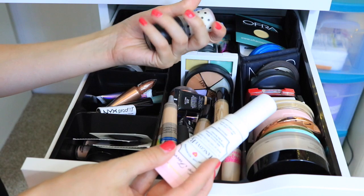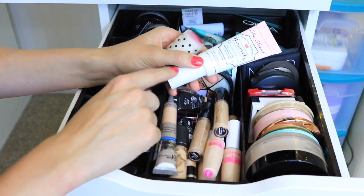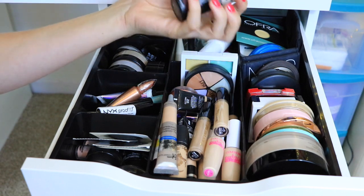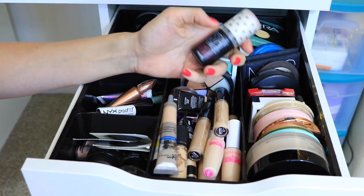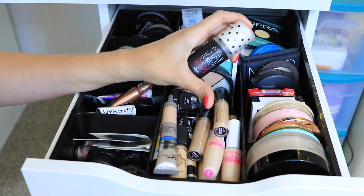Two of my favorite primers are the Too Faced Hangover RX Primer, which is extremely hydrating if I have really dry skin, and the Benefit POREfessional 15-Hour Primer if I want my makeup to stay on literally all day and all night.